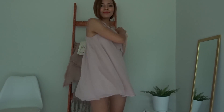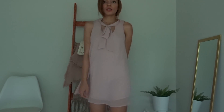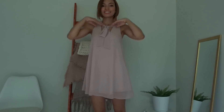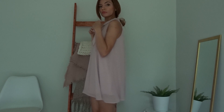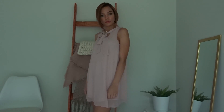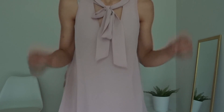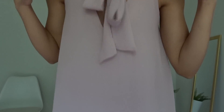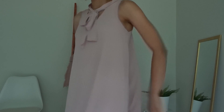This super cute dress was from Forever 21 — it was so cheap and it comes in a bunch of different colors. I love this muted tone, it's just really cute for the summer. I actually wore this to Savannah, Georgia. I feel like it's just a cute little travel dress — it makes you look like you put effort into your outfit.